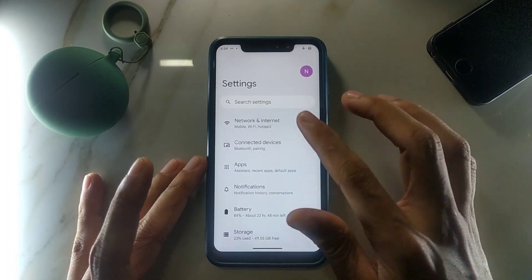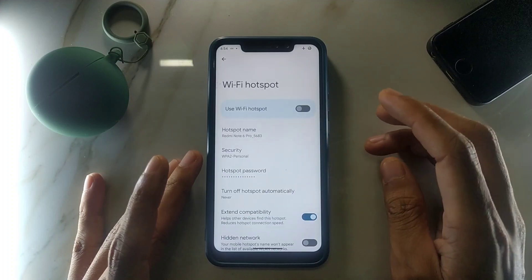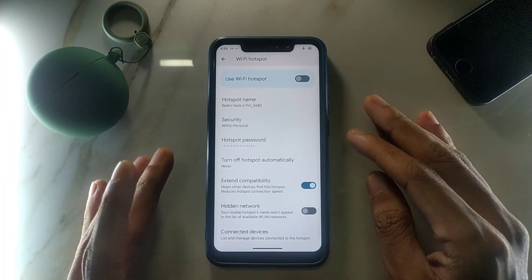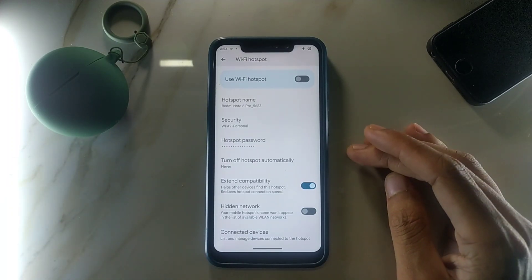If I go to the hotspot option, we are not getting any 5 GHz band here either. So if you use your phone as a hotspot, you cannot share a 5 GHz band with this ROM.